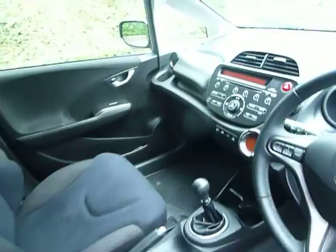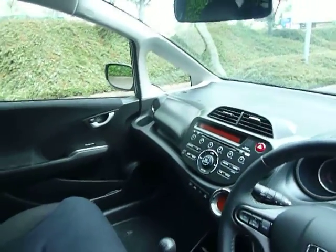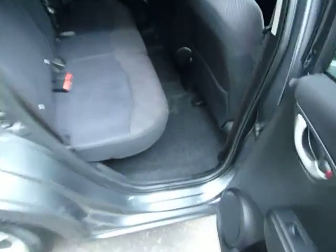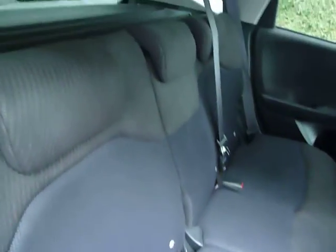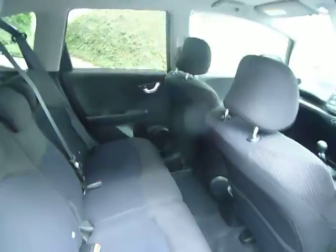You've got two glove boxes over there — the top one doubles up as a cool box. And as you can see you've got loads of space here in the Jazz. That space carries on in the back with ISOFIX to both sides for your children's seats. Now these seats do fold down completely flat and the bases go up, which has been nicknamed the magic seats. When that clicks into place it provides you with loads of storage space in there.